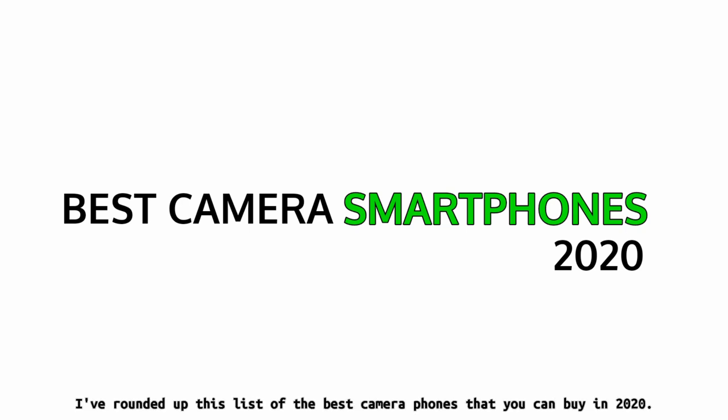With that in mind, and after hours of research, I've rounded up this list of the best camera phones that you can buy in 2020.